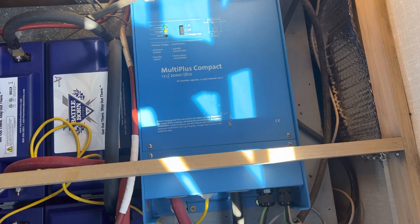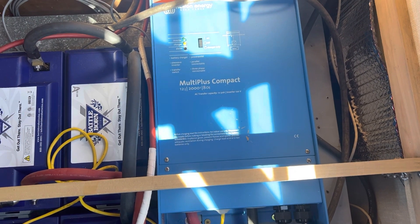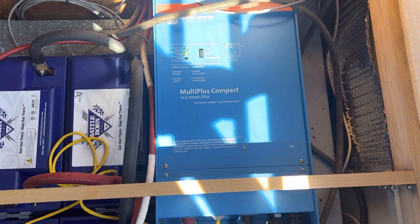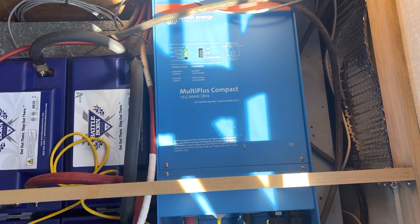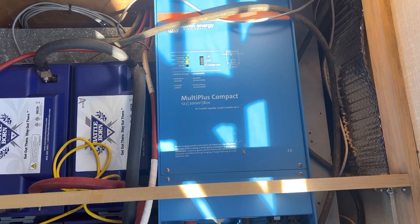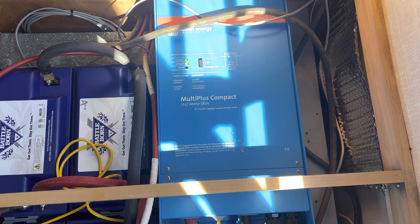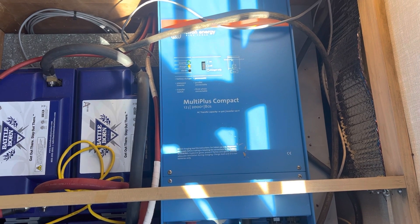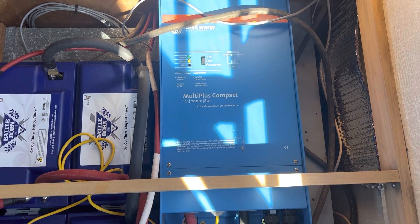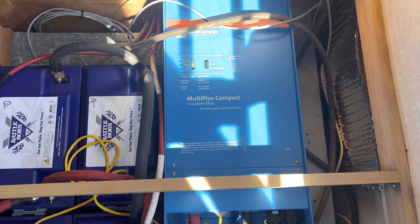This is our compact 2,000-watt inverter charger. Just to be honest, no matter what these companies say, they are not truly 2,000-watt — they're actually 1,600-watt. But it is plenty big for our needs. We can run the microwave, TV all night, everything you can imagine. A lot of companies like to sell you 3,000 watts or more, but a 2,000-watt works just fine for two campers in an old Avion.